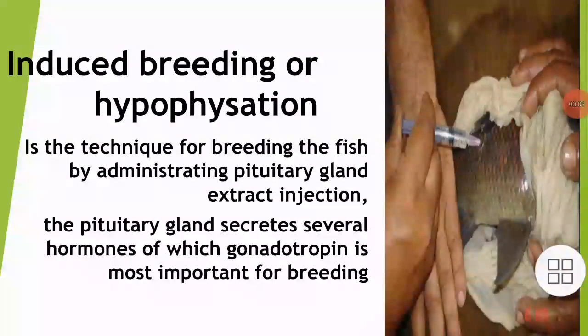Today we are going to discuss induced breeding or hypophysation in fish. It is the technique for breeding fish by administering pituitary gland extract in the form of injection. The pituitary gland secretes several hormones, of which gonadotropin hormone is the most important for breeding.